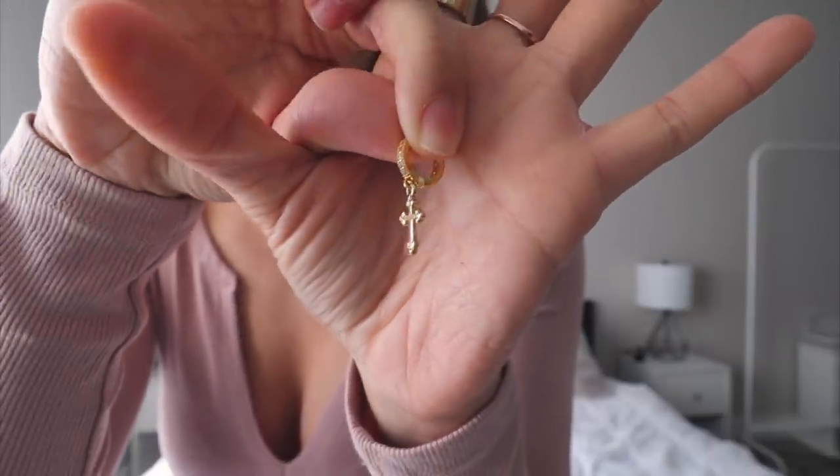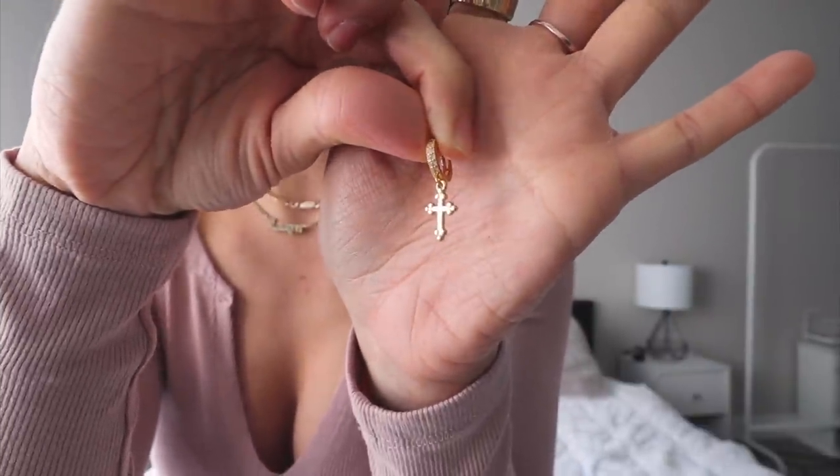Lastly are these little hoop earrings currently in my second holes. They are little mini huggy hoops with a diamond detail and a little cross. I just found out that Princess Polly now sells gold plated jewelry — all my jewelry is gold plated, I never take it off and nothing ever happens to my ears or skin. When I found out Princess Polly has it I kind of freaked out. They have so many cute trendy staple gold jewelry pieces — definitely go check them out.